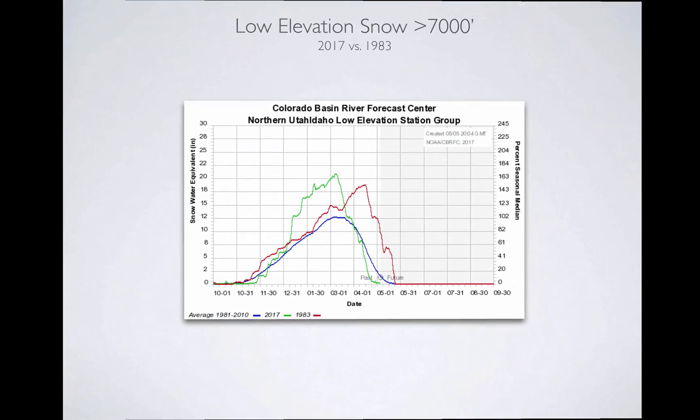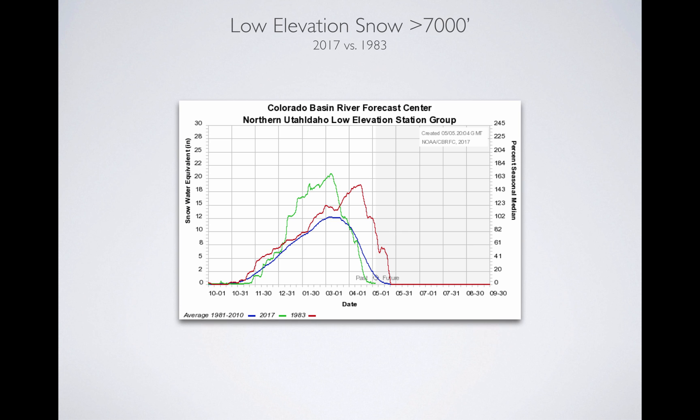Let's look at snowpack and see where the difference is. The y-axis is snow water equivalent, the x-axis is time. The green line is this year, and the red line is 1983. These are snow measuring stations operated by the NRCS at 7,000 feet and below — so low elevation snowpack — and the blue line is the average. We had a really large low elevation snowpack into early May, and then it melted off when the heat came on in February and March. When you look at 1983 in red, it lasted a month later and wasn't quite as large as what we had this year, but we melted ours off in March.